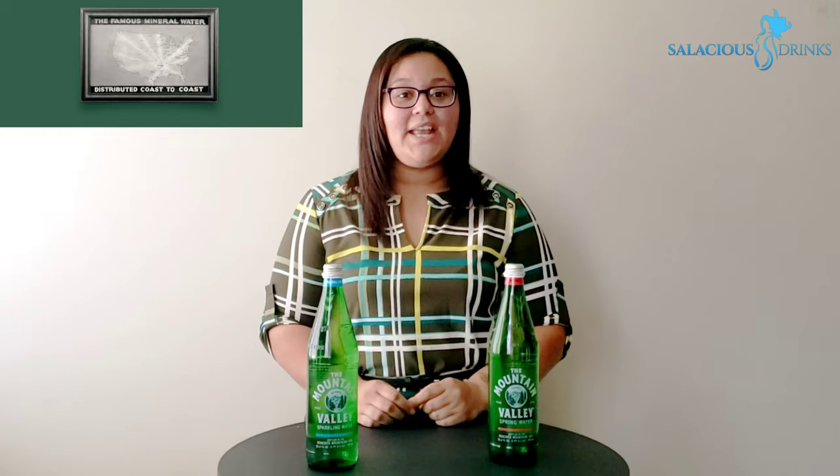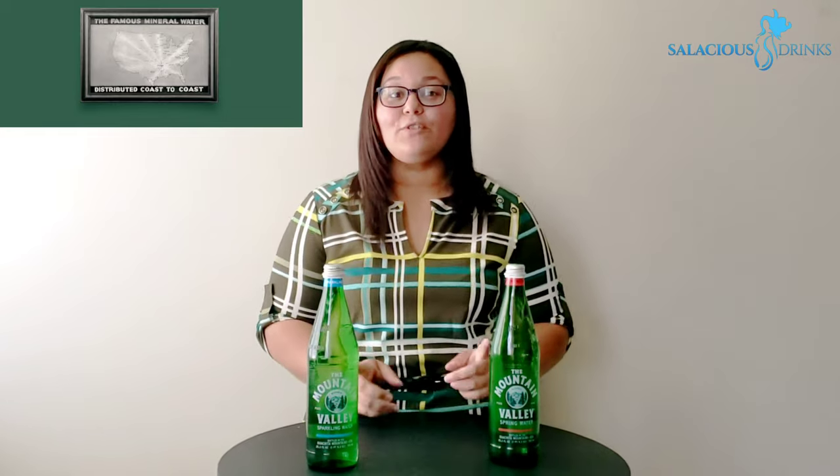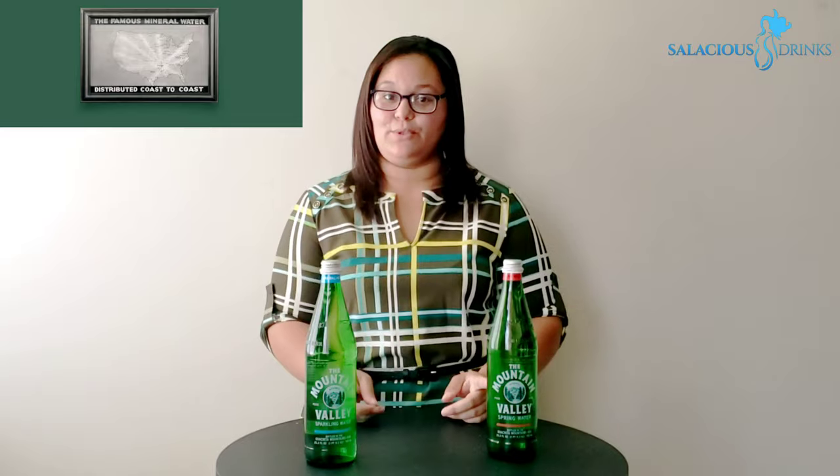It's from Arkansas, y'all. In 1871, Peter Green and his brother John buy Luckett Springs and they start selling a mineral water which they call Mountain Valley. By 1894, popularity grows and distribution begins on the East Coast. In 1920, Mountain Valley makes its way to the White House and it starts getting served at dinners and events. By 1928, water is delivered to California, making it the first water available coast to coast.